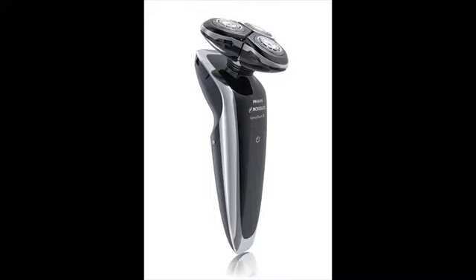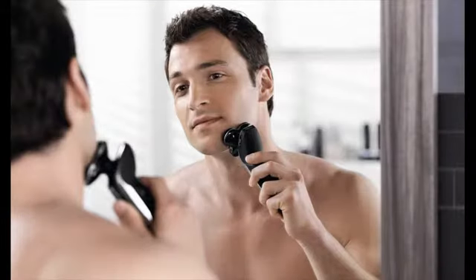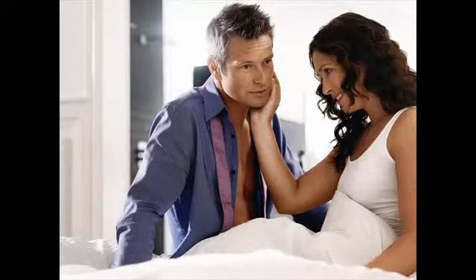A lot of electric shaver reviews would point to rotary shavers as an ideal choice when you want a quiet shaver. Modern top electric shavers are very efficient and powerful. Some can give you a close shave just like a blade, but they can be noisy, especially the foil shavers. If you prefer quiet shaving, then a rotary shaver is the best.